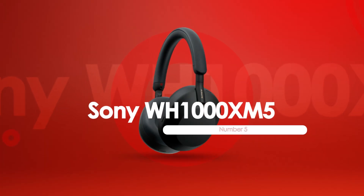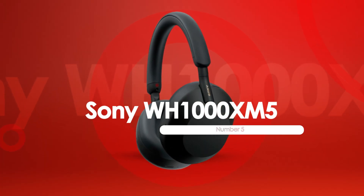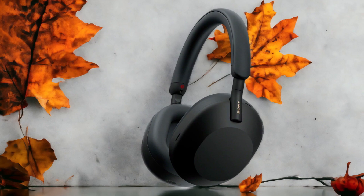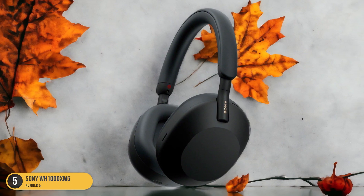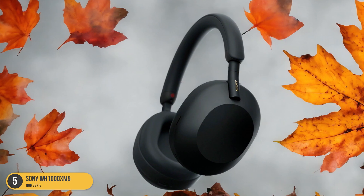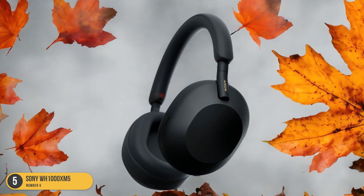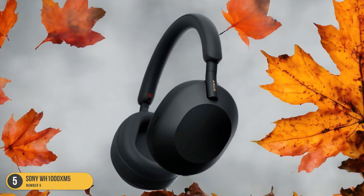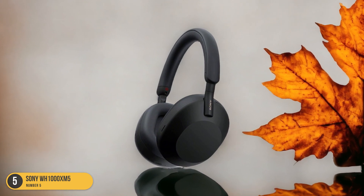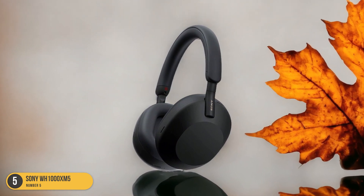At number 5, we have the Sony WH-1000XM5. When diving into the realm of bass excellence in the audio world, the Sony WH-1000XM5 headphones stand out as a top contender for their tastefully amplified bass response and stellar active noise-canceling capabilities. The deep, resonant bass that these headphones deliver truly elevates the listening experience, adding a rich layer of depth to every track.